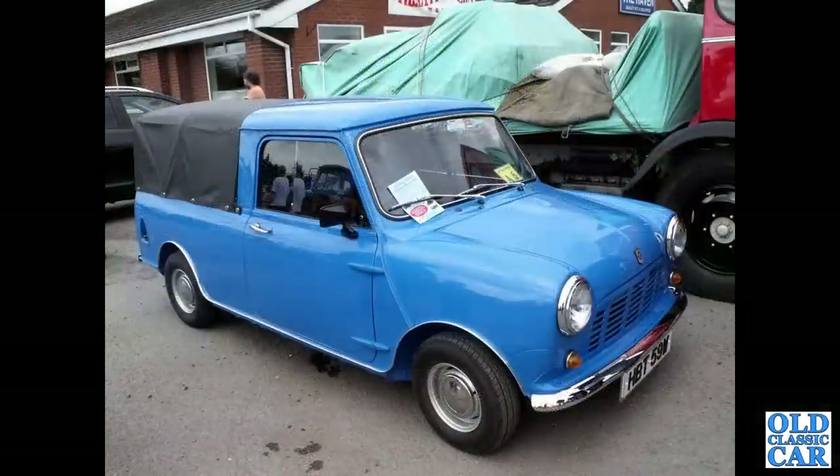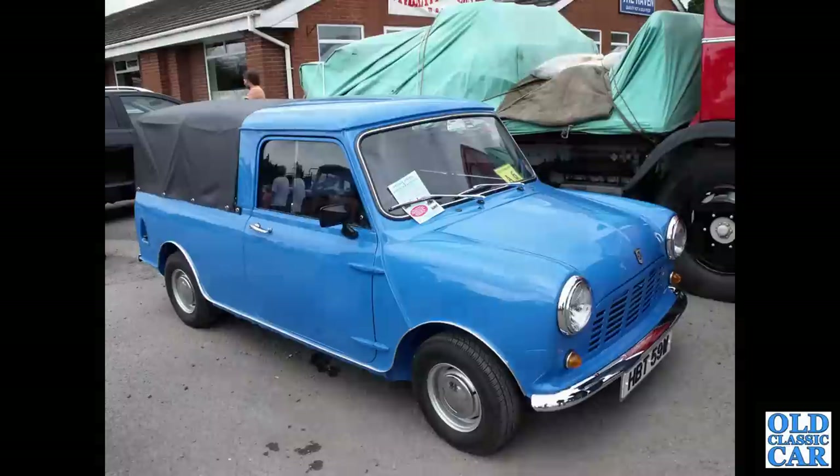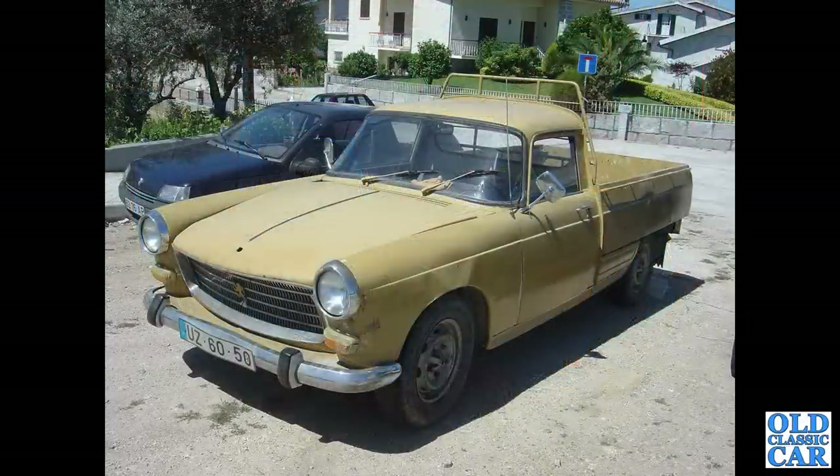That's followed by the first of several mini pickups to feature in this particular video - the Mini 95 as it was known by this point in time, the late 1970s to 1980. That's followed by a Peugeot 404 pickup, photographed in Portugal several years ago.